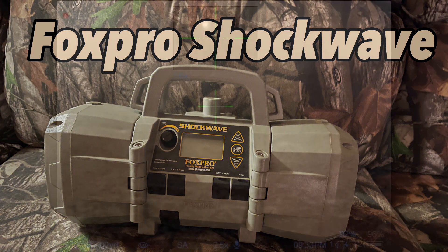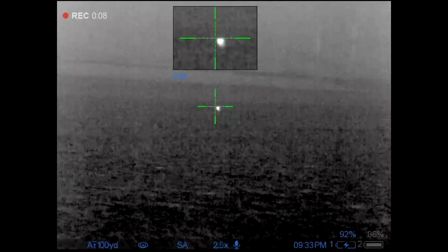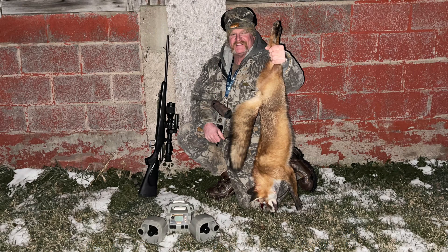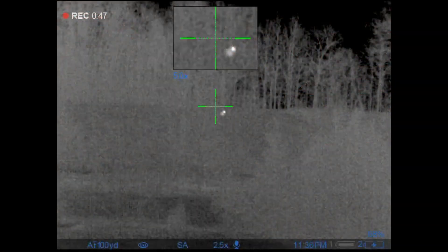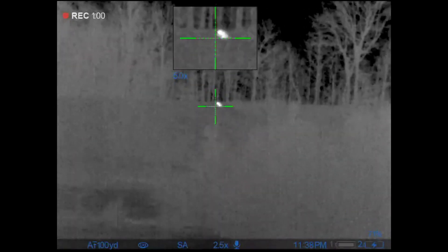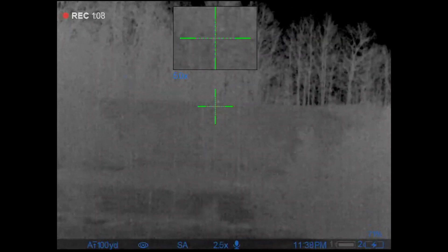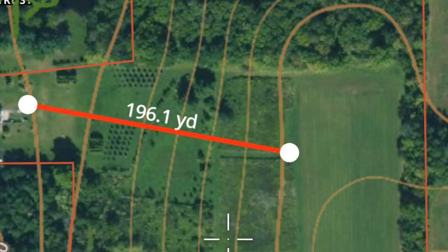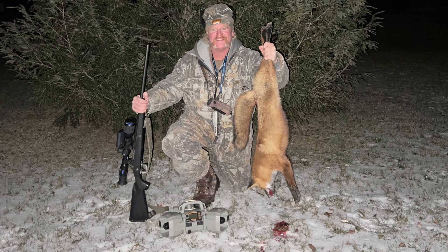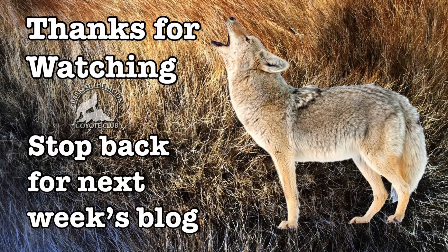Apparently this red fox liked the sound of the Shockwave too — he came instantly to baby cottontail. I was playing baby cottontail for about three or four minutes when this fox came across the top of the hill. I hit him; he tried to run but I could see the blood coming out, and there he was laying there when I got there. This was a long shot at night, just about 200 yards.